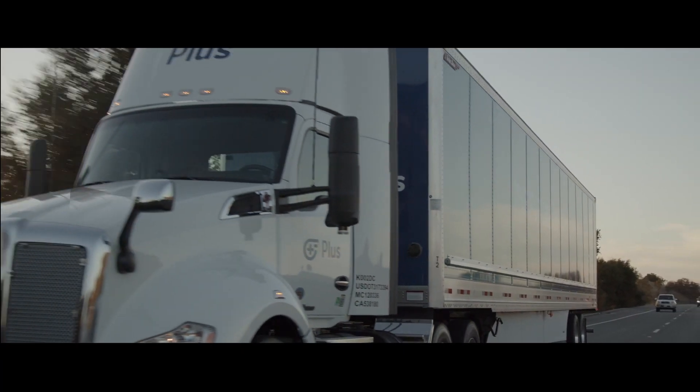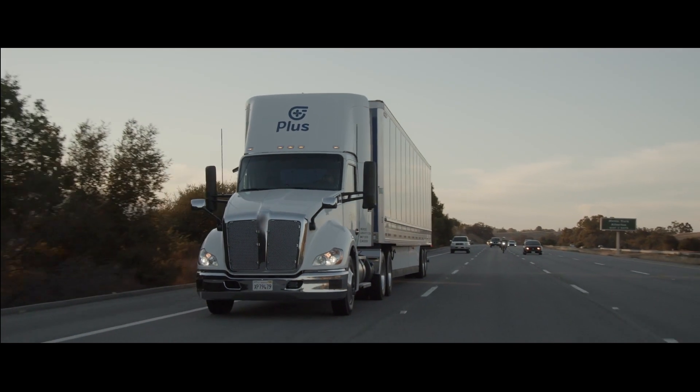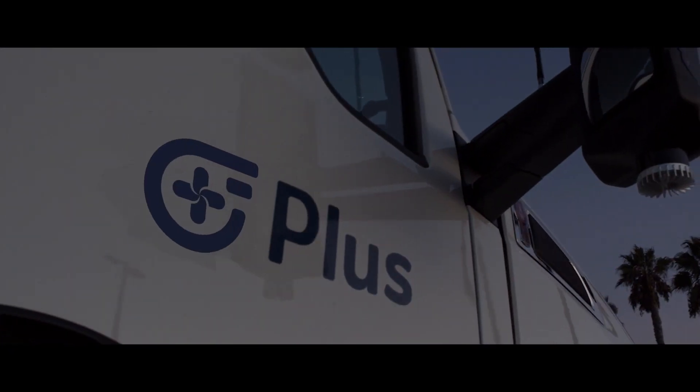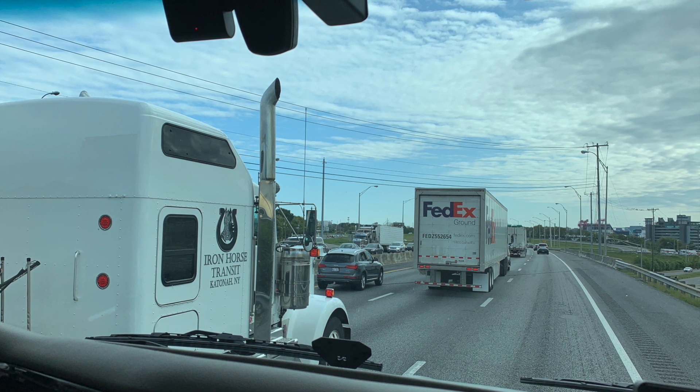There was a lot of stop-and-go traffic around Nashville, with people trying to merge not only from the entrance ramp but also from the shoulder. PLUS Drive's traffic jam assist took it all in stride, slowing or braking the truck as needed.